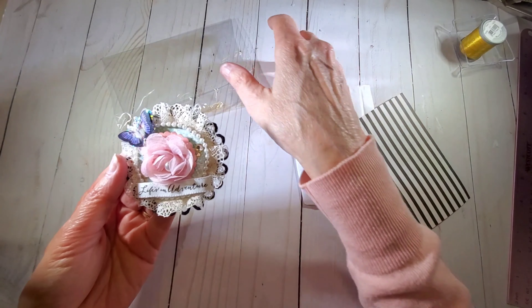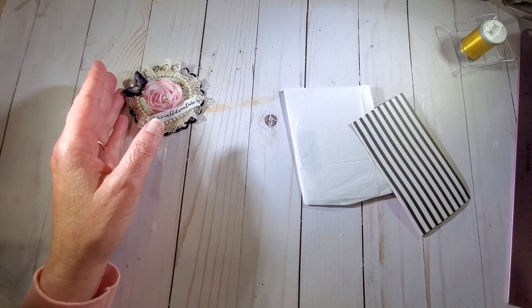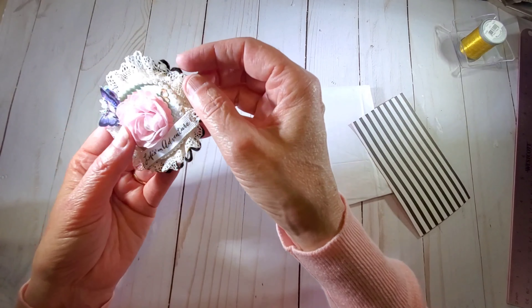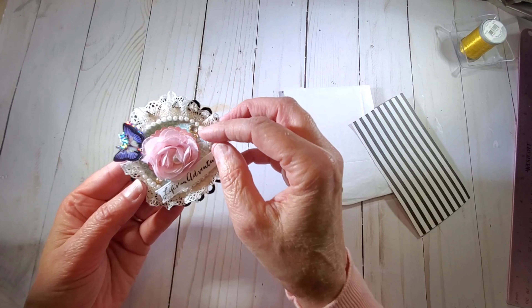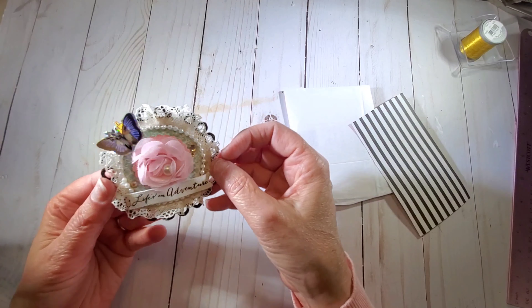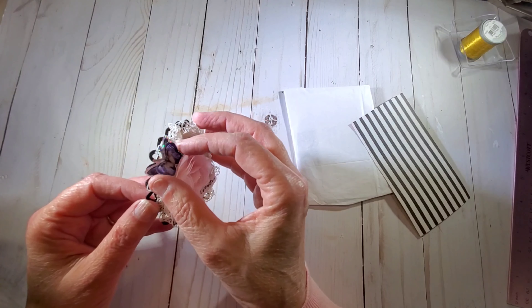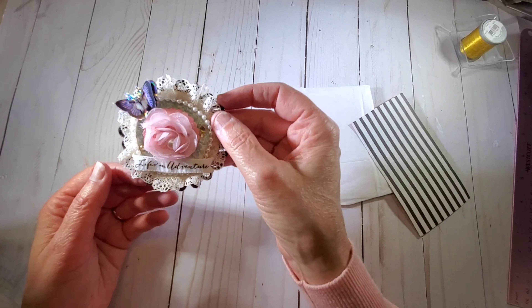Beautiful, Anna. I love that — that is gorgeous. Look at these little pink, kind of rosy-colored gems, and then some more pearls over here. That butterfly is so pretty. Just absolutely gorgeous.